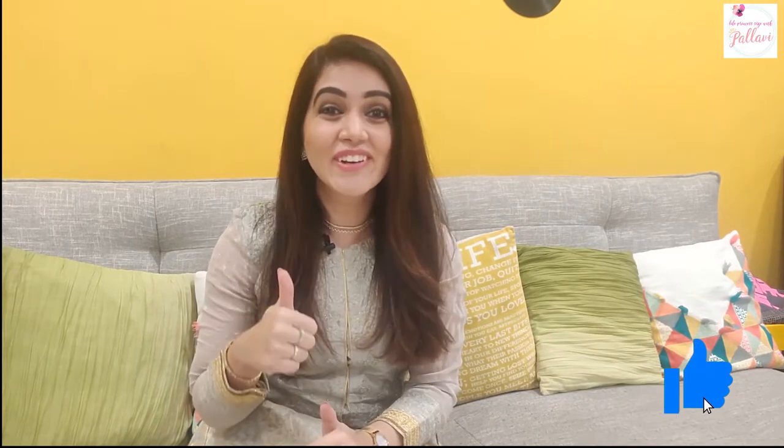That was my lookbook for the wedding season. I hope it was helpful for you. Make sure you give this video a thumbs up and subscribe to my channel. Keep coming back for lots more. Thanks guys!